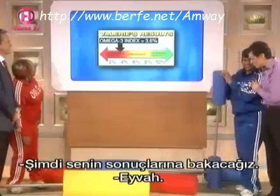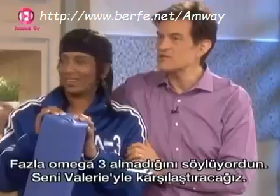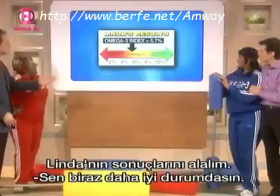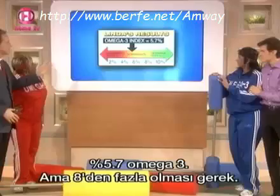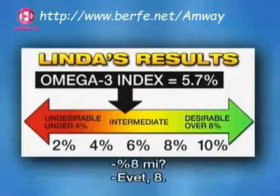Now Linda, your results. You said you don't think you eat enough Omega-3. You're doing a little better than Valerie — you've got about 5.7% of your fats being Omega-3 fats in your cells, where you want more than 8%. So you do need an oil change too.